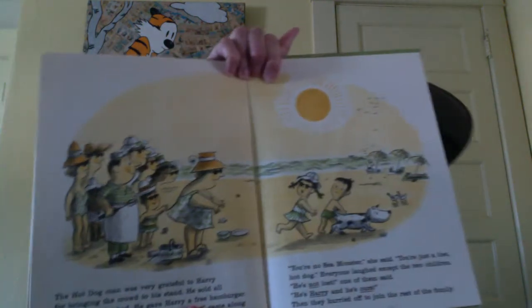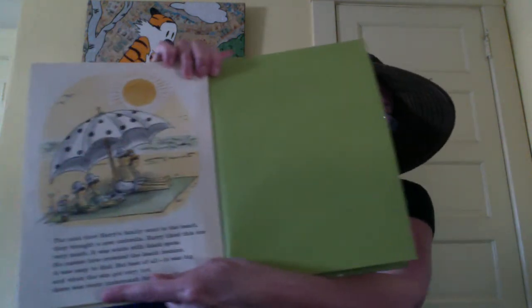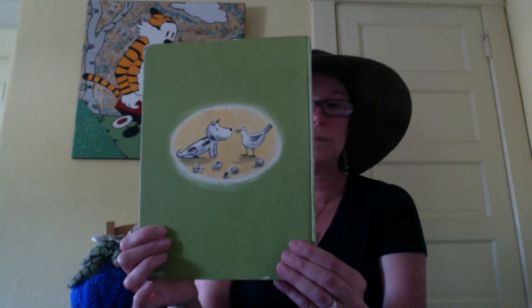Then they hurried off to join the rest of the family. The next time Harry's family went to the beach, they bought a new umbrella. Harry liked this one very much — it was white with black spots. No matter how crowded the beach became, it was easy to find. But best of all, it was big. And when the sun got very hot, there was room underneath for them all. That's a funny story, isn't it? And here's the back where the seagull and Harry are getting to know each other.